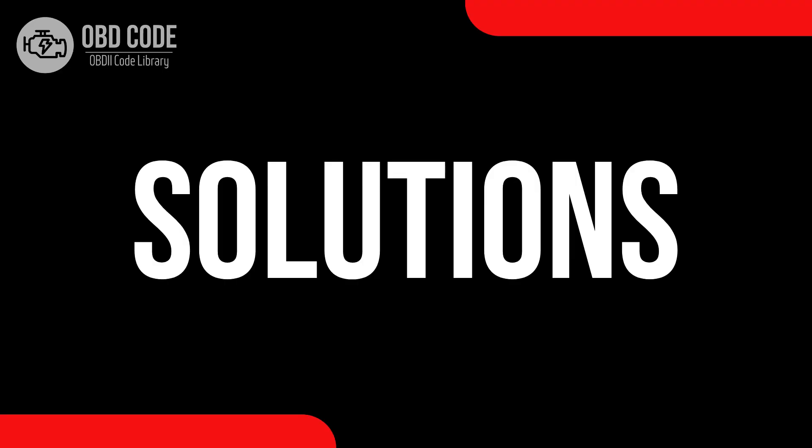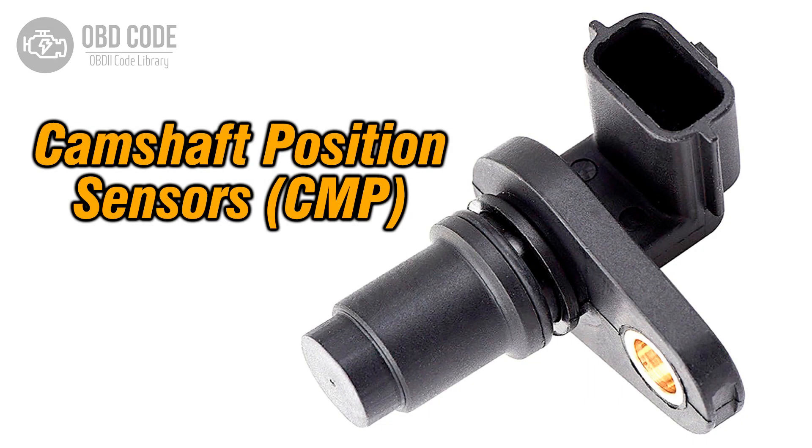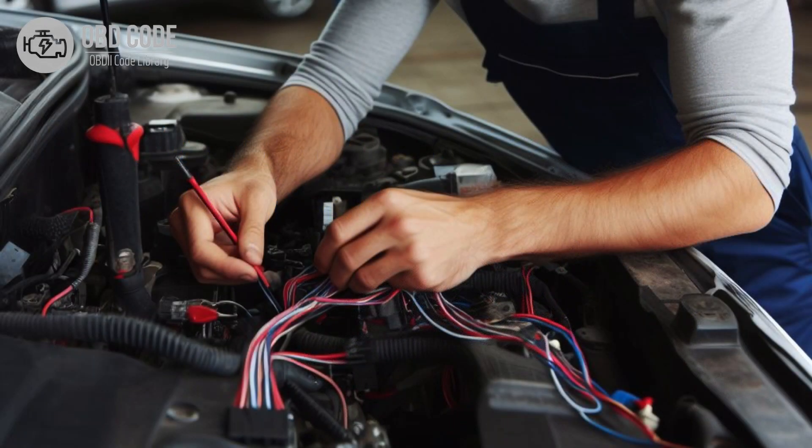Code solutions P0367: 1. Inspect and, if necessary, replace the camshaft position sensor in bank 1. 2. Check for any faults or damages in the wiring or connections of the camshaft position sensor circuit.